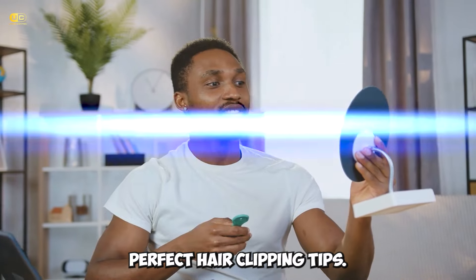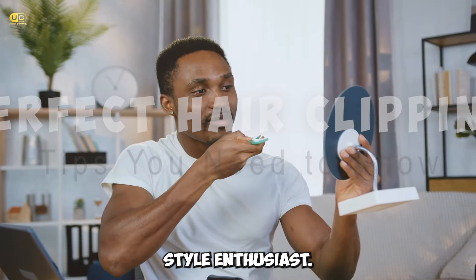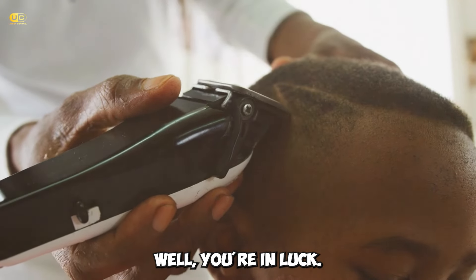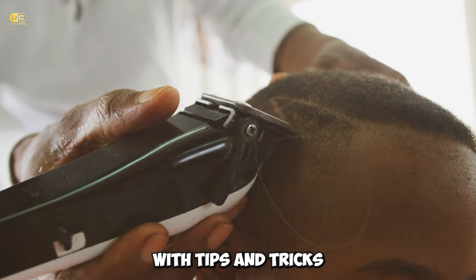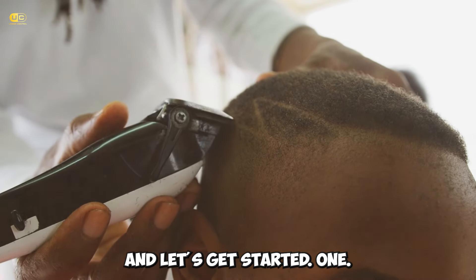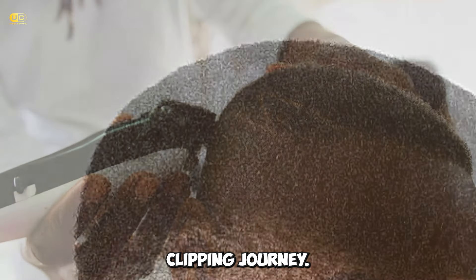Unlock the secrets to perfect hair clipping — tips you need to know. Hey there, fellow style enthusiasts. Have you ever found yourself staring at your hair clippers, wondering how to achieve that salon-fresh look at home? Well, you're in luck. Today we're diving into the world of hair clipping, armed with tips and tricks that will turn you into a self-styling pro in no time. So grab your clippers and let's get started. Tip 1: Know your tools like the back of your hand before you embark on your hair clipping journey.